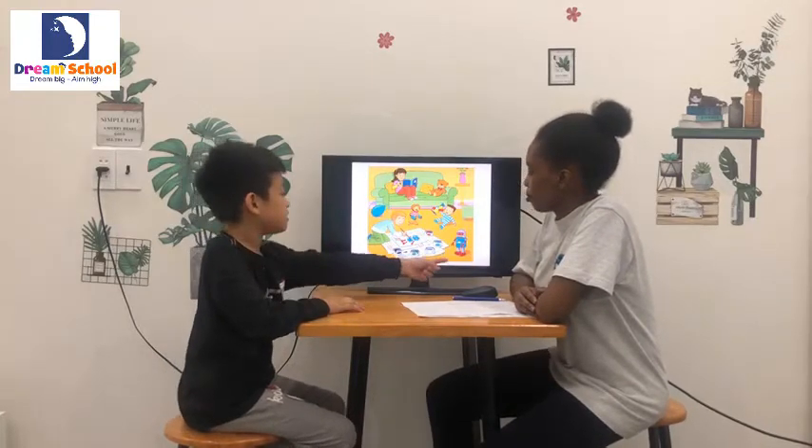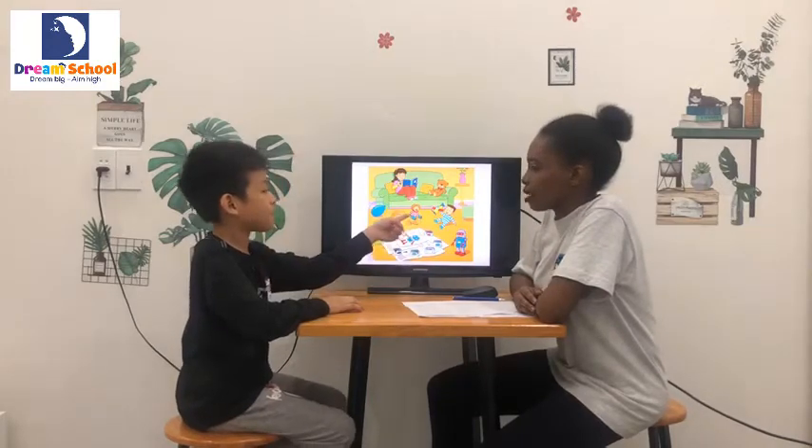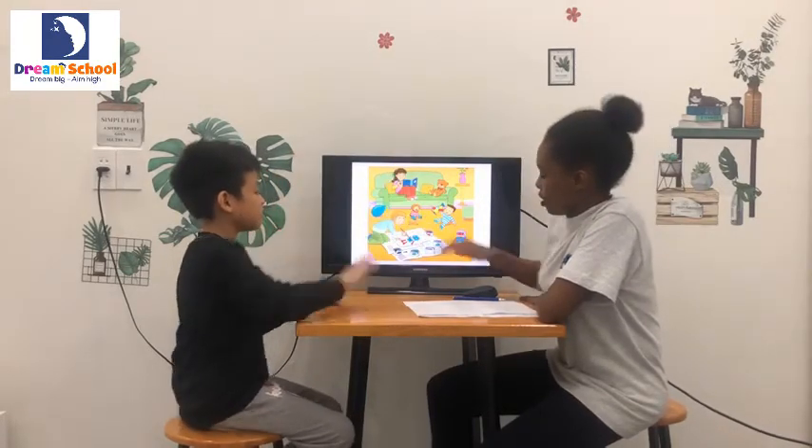Is it a robot? Yes, it is. Is it a puppet? Yes, it is. Very good.